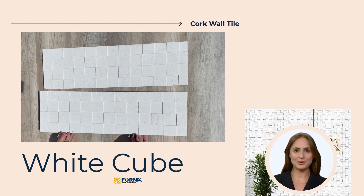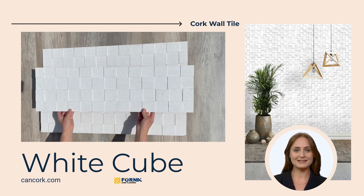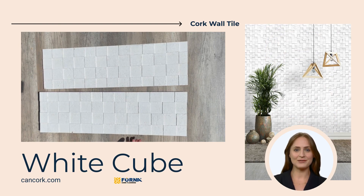Behold, the Forna White Cube Cork Wall Tiles. These aren't your ordinary tiles — they're an artistic statement that seamlessly blends aesthetics and functionality. The exquisite geometric design of these tiles, known as the White Cube Pattern, is a testament to modern elegance. It's a design that stands out and transforms your walls into captivating pieces of art.